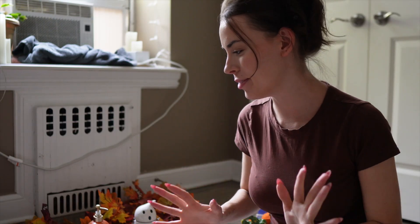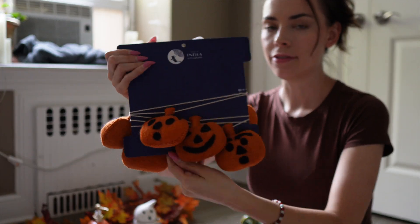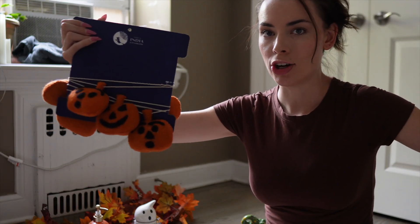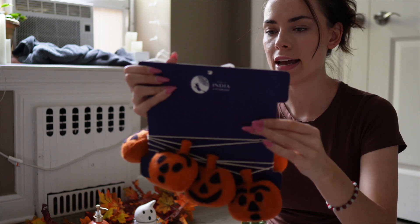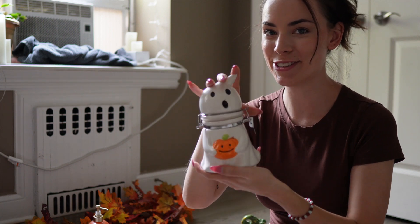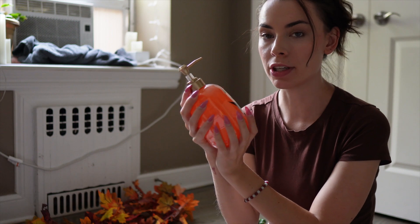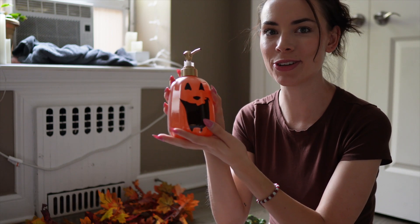Lastly, the kitchen — I'm really excited for the kitchen. I have this garland that unravels into a string of little pumpkins, and I'm going to hang it in the kitchen window to see if I like it there. I also have my little ghost cookie jar — so cute — and the pumpkin hand soap, which smells really good too.